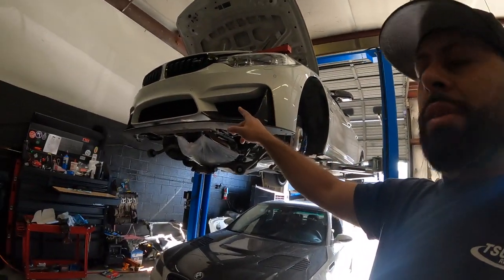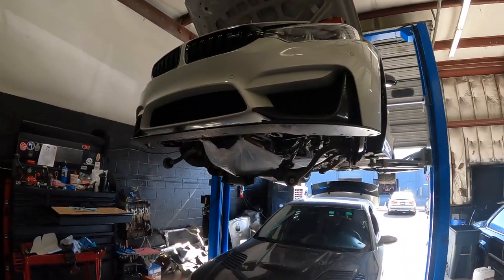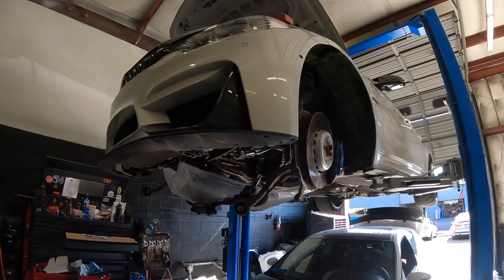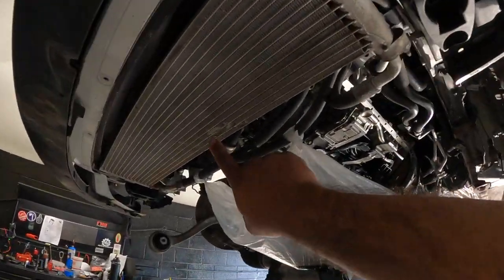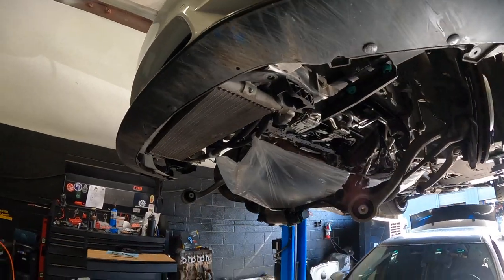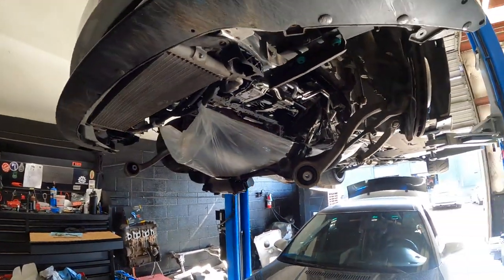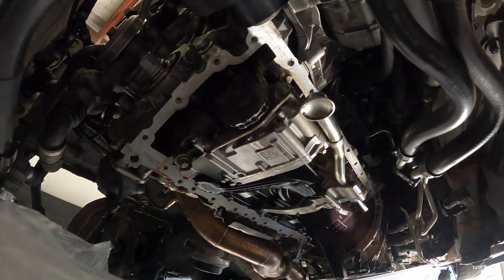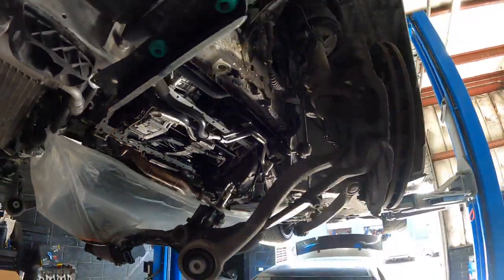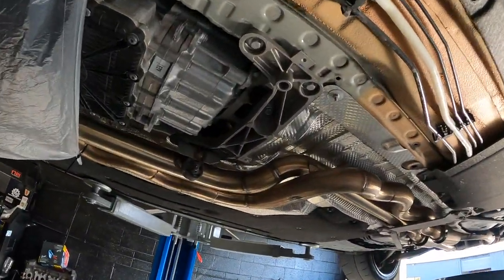This M3 here is owned by a customer in Arizona. We did an inspection and found that the crank hub was never done, even though he said it was done by the previous owner. The oil cooler is also busted, so it's getting a new oil cooler and the Eternal Motorsport skid plate to protect it — because if it gets damaged and starts leaking severely, you lose your motor. The crank hub is all drilled and ready to go.